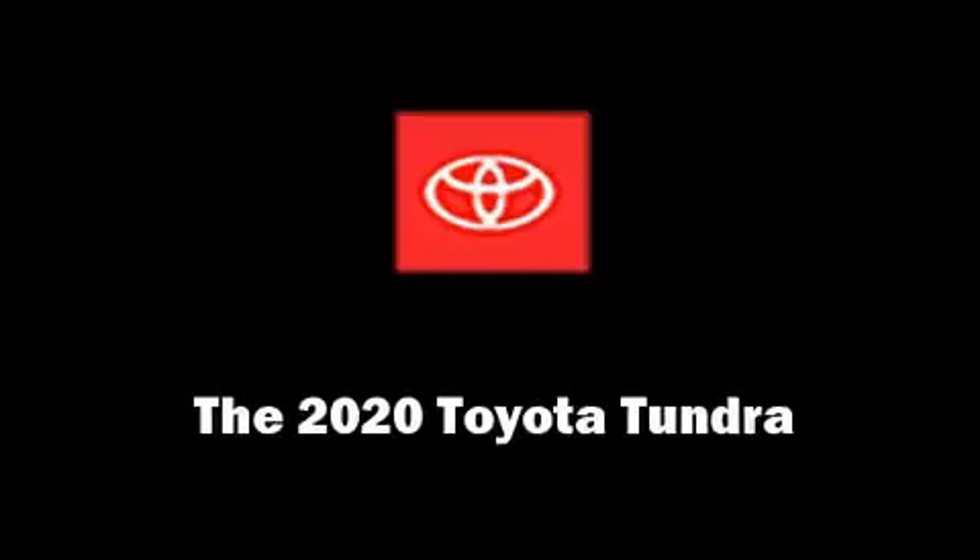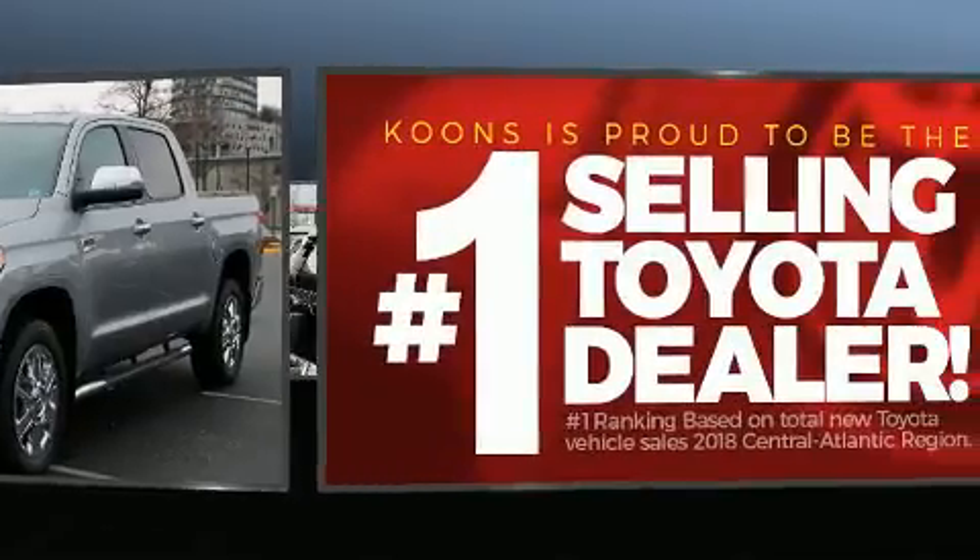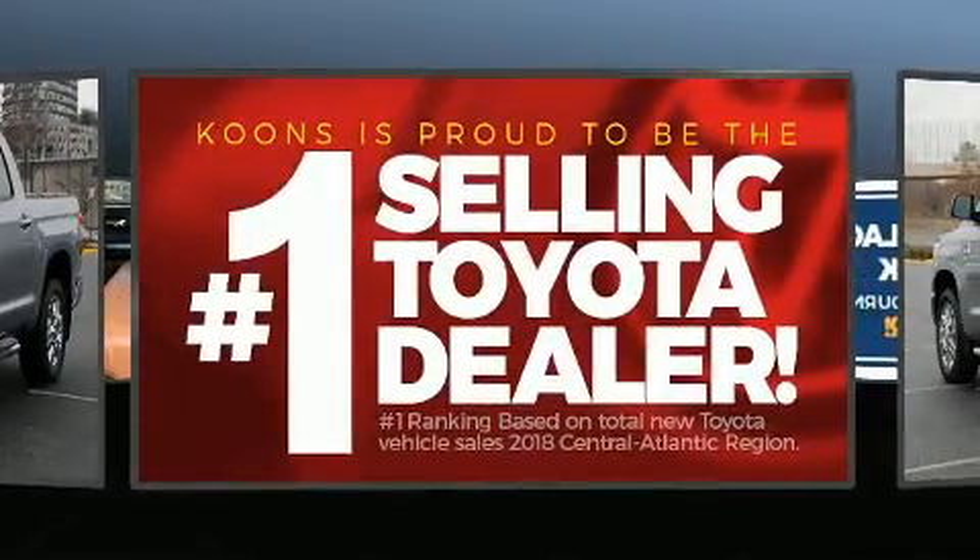Take command of the road in the 2020 Toyota Tundra. It features an automatic transmission, four-wheel drive, and a powerful eight-cylinder engine.